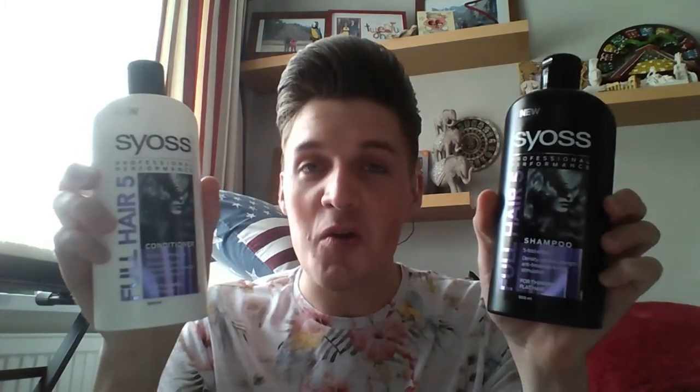The product we're talking about today is the shampoo and conditioner range from Cios — I hope I'm pronouncing that right. It's called Full Hair Five, and it has a five-fold effect: density, volume, strength, anti-breakage, and root stimulation, designed for thinning and fine flat hair.